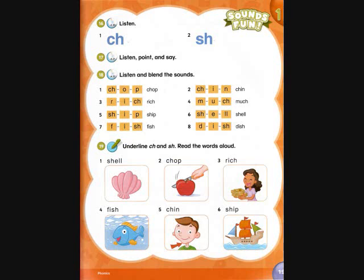Track A31, page 19. Activity 17: listen, point, and say. Ch-C-Ch. Ch-C-Ch Ch-C-Ch Ch-C-Ch Ch-C-Ch Ch-C-Ch.